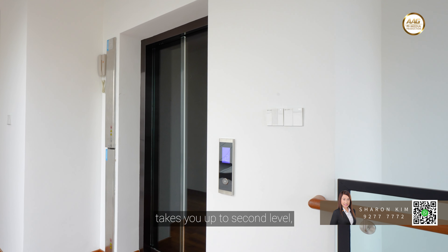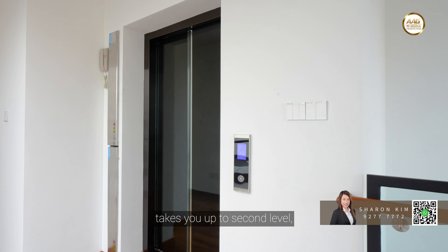A stylish glass door lift takes you up to the second level, where you will find the master bedroom and two junior ensuite bedrooms.